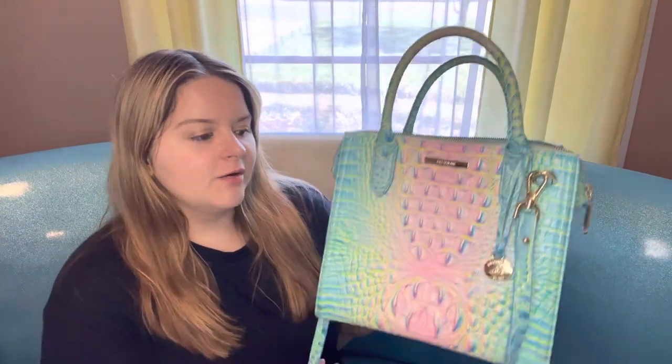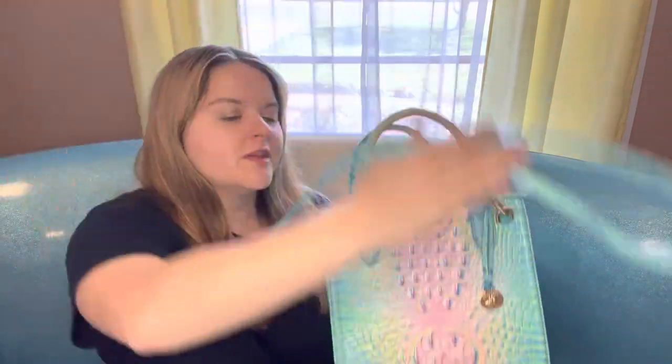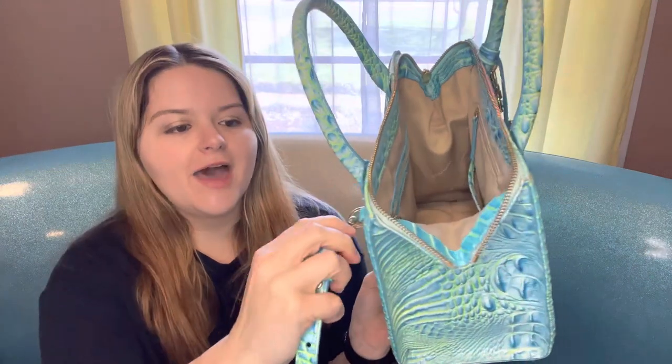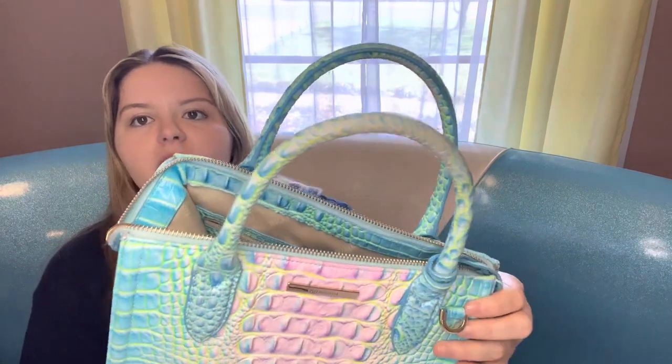In terms of the carrying style, there's a long strap — I put it on just now to show you what you could do with it, but I don't personally carry it that way. I carry it over my arm. I don't like to carry it over my shoulder; I just want to have my purse close to me. One thing I'll say is that because of carrying it by the handles for so long, it has started to wear on the color of the handles a little bit.